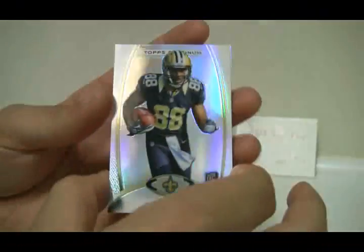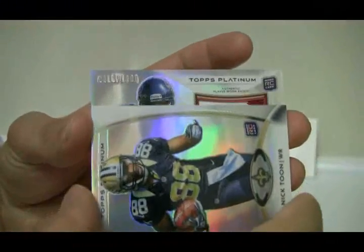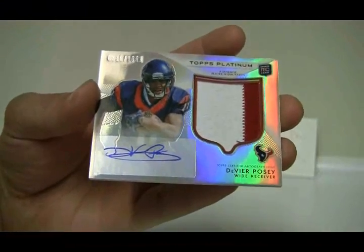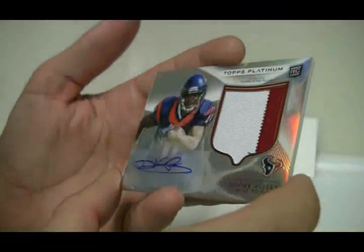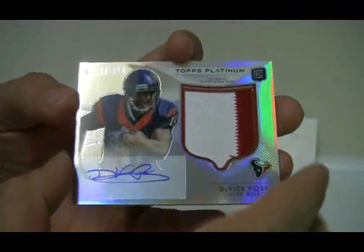We've got a thick one right there — Nick Toon on top, and your auto patch: a nice jumbo patch for Devere Posey of the Houston Texans, numbered 316 out of 1001. Nice thick card there.